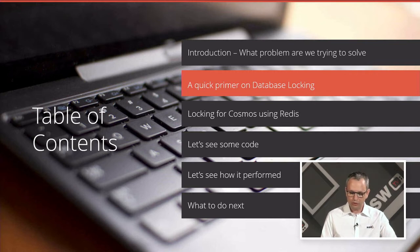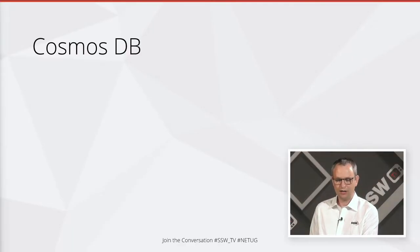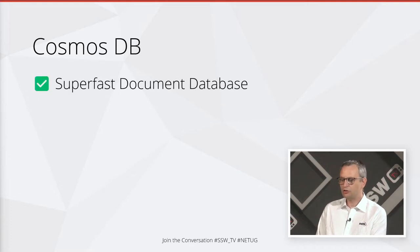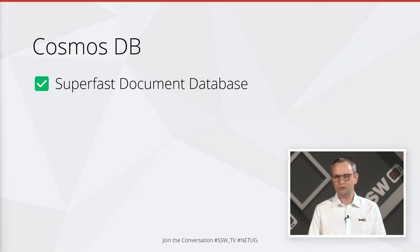So we've talked about the problem we've been trying to solve. Now let's have a quick look at database locking, because that's really at the heart of what we're talking about here. Cosmos DB is a super fast document database — by document database, we mean typically JSON documents. It's really fast at being able to store a document, give it back to you, and do queries on things in those documents.